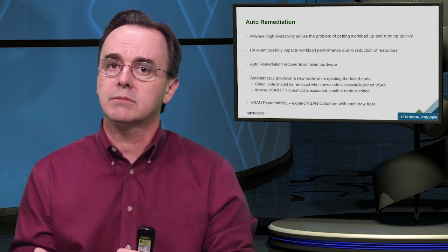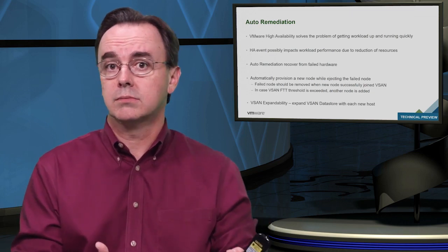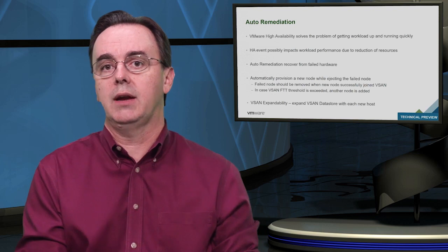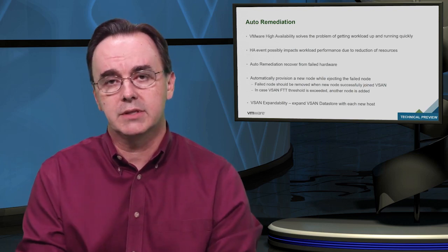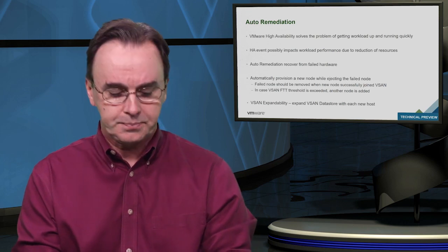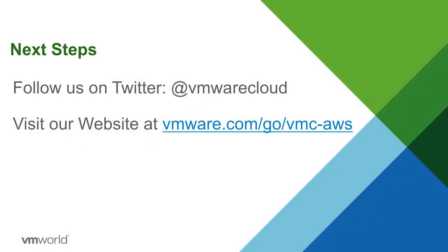There's a little bit of a give-get here. You're giving up a little bit of control — for example, you don't get to decide when the hosts are patched — but what you're getting in return is a guaranteed level of service from VMware. Hopefully that was interesting for you, and we're really excited about this service. Thank you very much for your attention today.